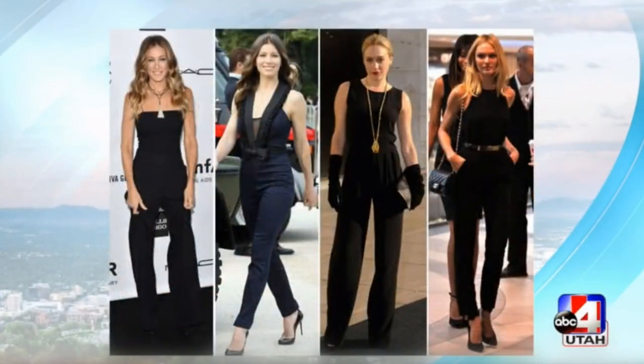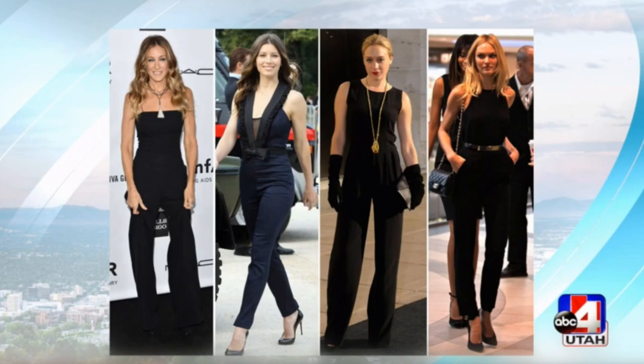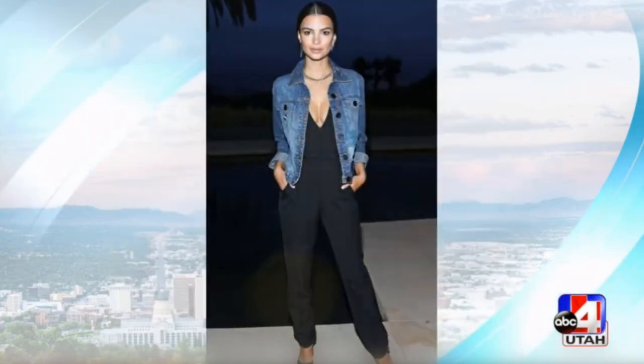Jumpsuits and rompers are another huge trend we're seeing, and you saw them on the red carpet everywhere. They are definitely very comfortable but also very chic and effortless. You don't really have to coordinate your top with your bottoms — it's a really all-in-one look. And I love how she pairs it with a denim jacket; even if you want something dressier, you can wear it with a blazer.